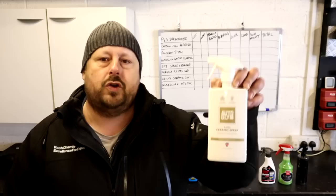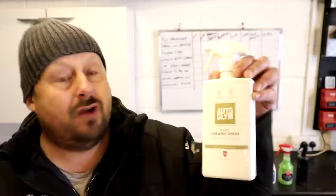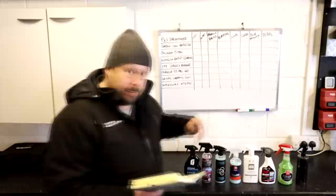Next in the lineup is the Autoglym Rapid Ceramic Spray from the UK — an SiO2 spray sealant that you can apply very rapidly. It claims ultra-high hydrophobicity and good durability. We've had it on the channel before and we know it lasts on the panel well. It costs around £39.98 per liter for the translated price of this 500ml bottle.